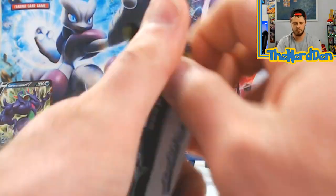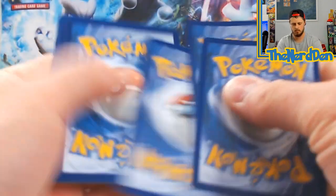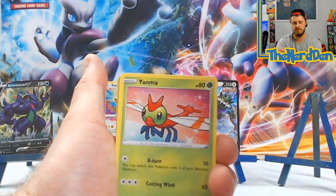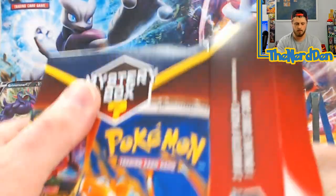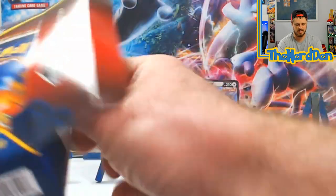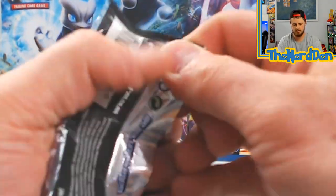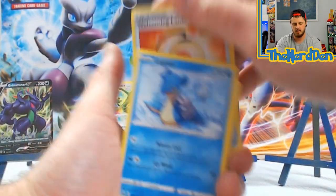Darkness Ablaze pack: Galarian Mr. Rime non-holo. Chilling Rain: Energy, Trumbeak, Nessa, Croconaw, Electrike, Unfezant, Yanma, Meowth, Duskull, into an Electross non-holo. Moving along with all these boxes - code card, first pack is a Vivid Voltage, Chilling Rain.